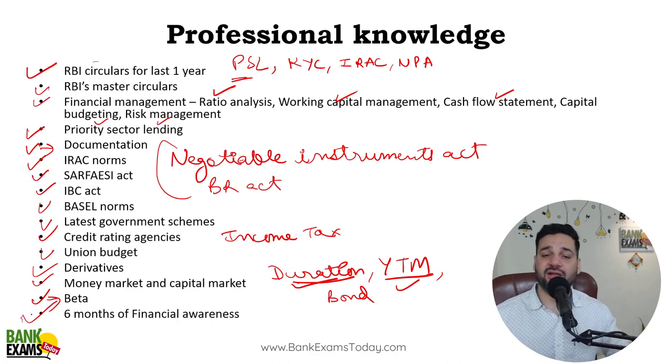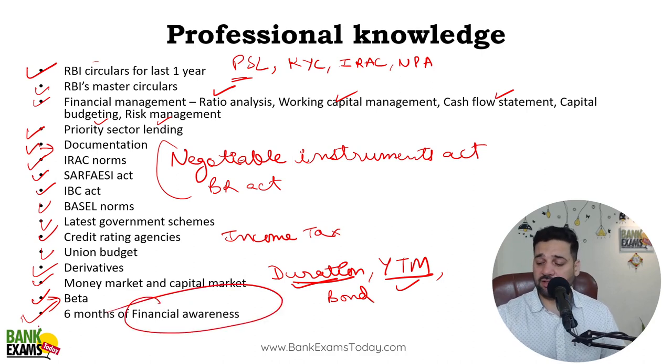Last six months of financial awareness — RBI circulars are a different thing, but here financial awareness for the last six months is also very important; you should study that. You need to know exactly what to study for this exam. Avoid IBPS PO level current affairs — it's not really relevant here; we go much more in-depth.